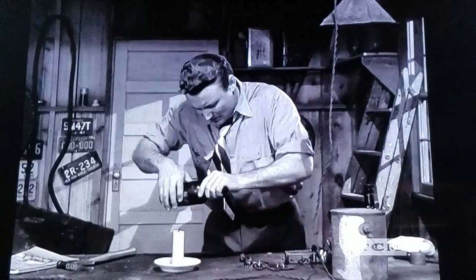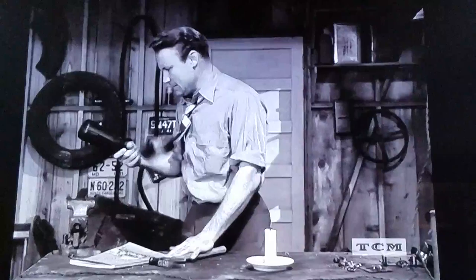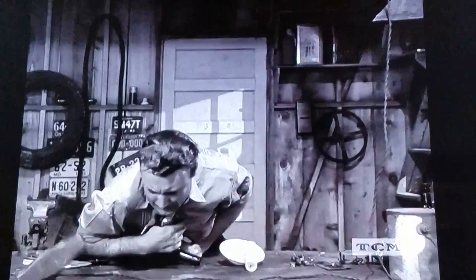Hmm, nothing happened... but it will. It must. Just be patient, folks. Sorry folks, it just won't explode. That's all.